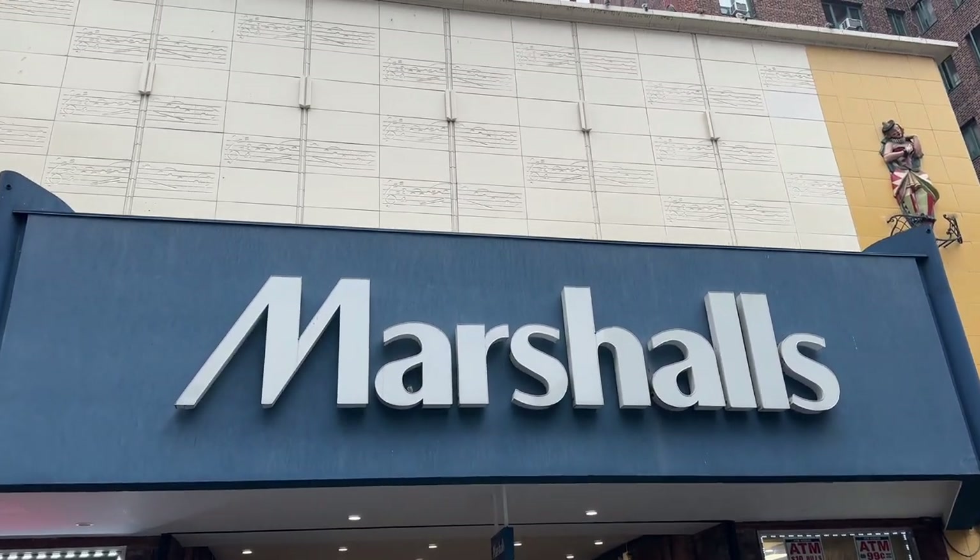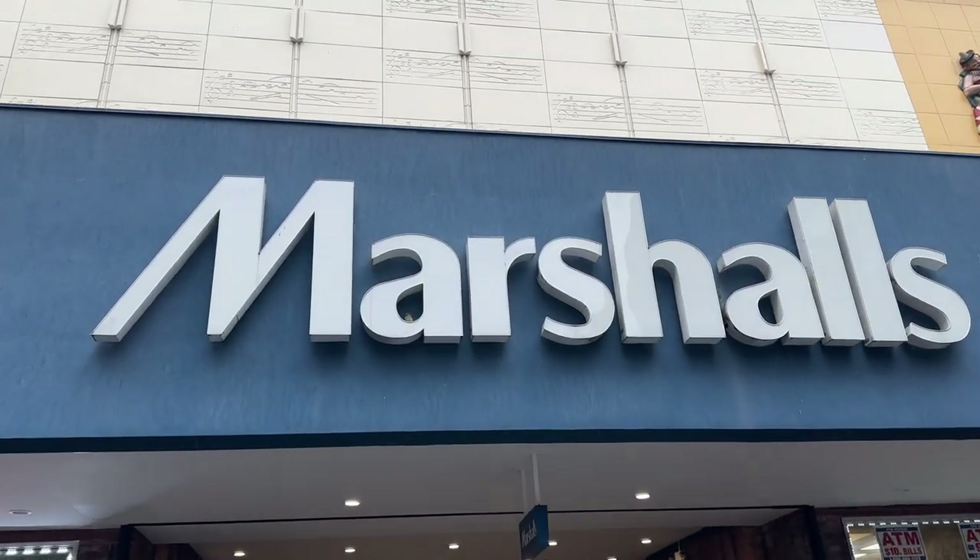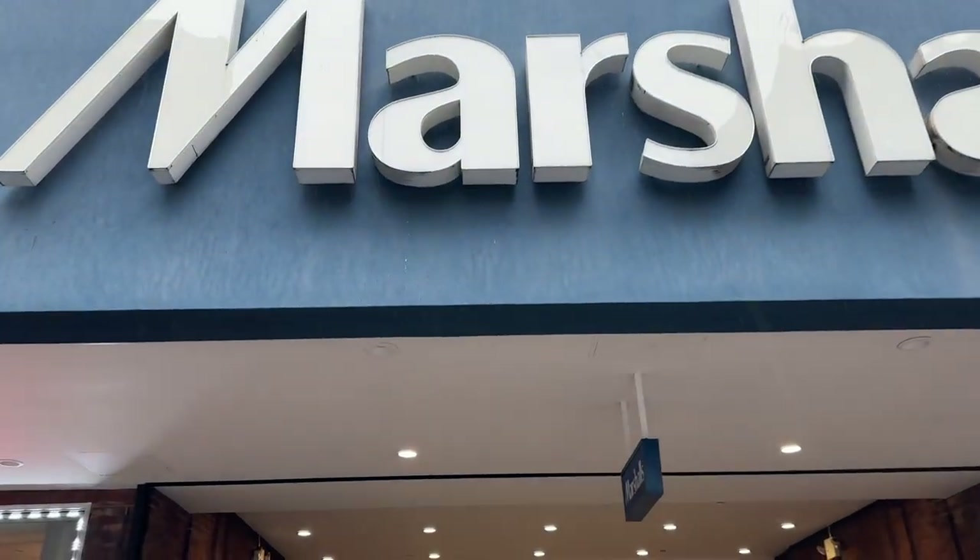Hello everyone, welcome to my channel. Today's walkthrough will be held at Marshall's. If you're interested in what's new, stay tuned.